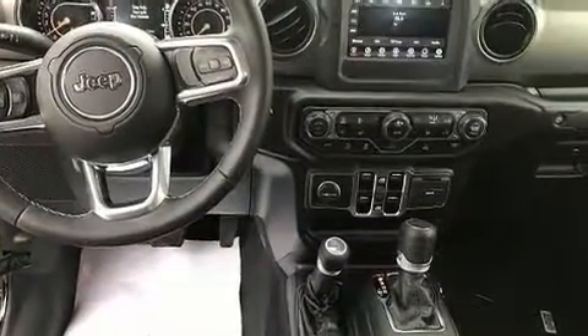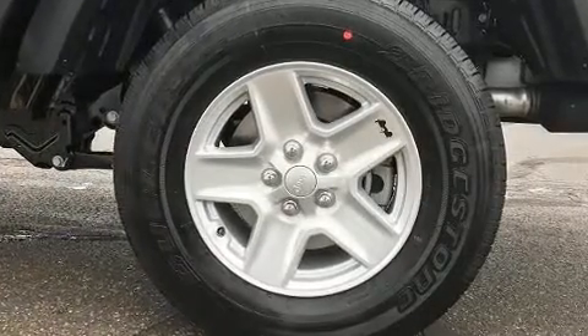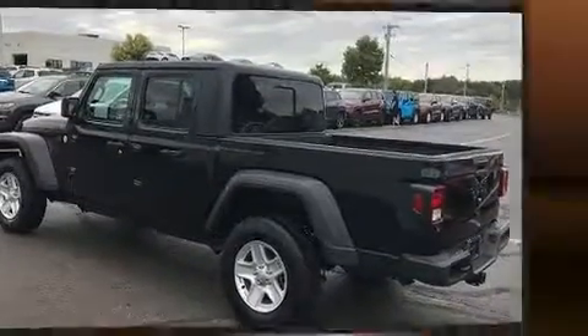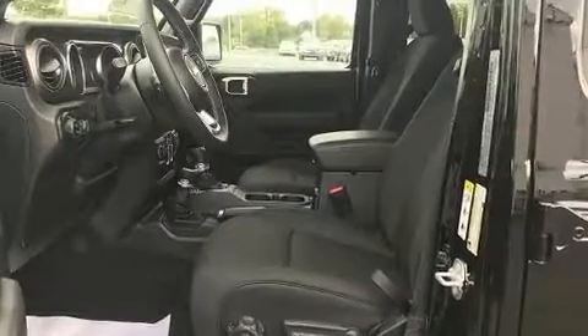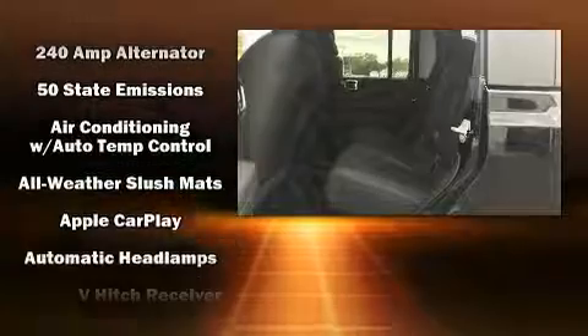dynamic stability control supplements the drivetrain. Four-wheel drive allows you to go places you've only imagined. Jeep prioritized comfort and style by including front and rear reading lights, one-touch window functionality, variably intermittent wipers, skid plates, a bed liner, and